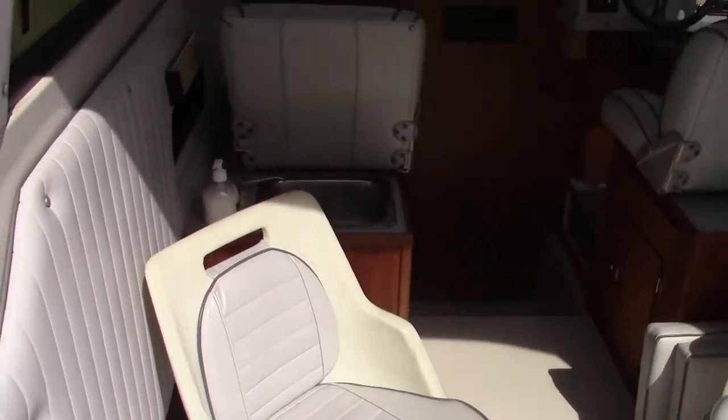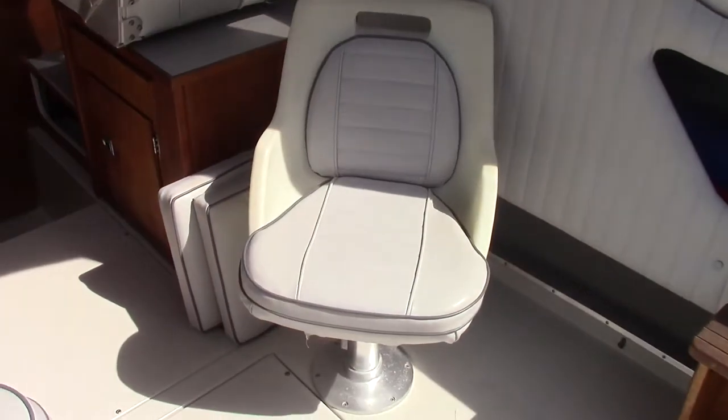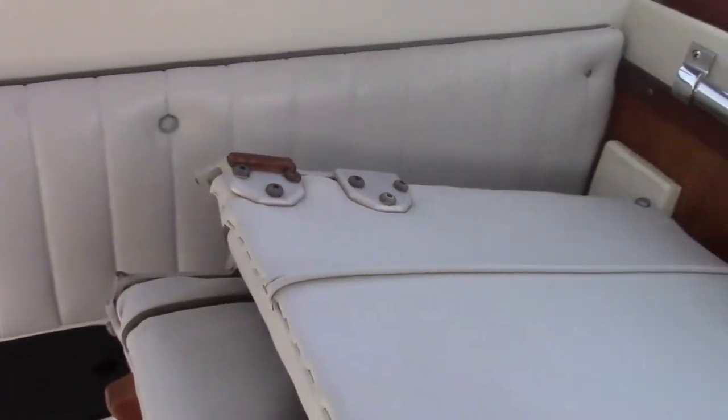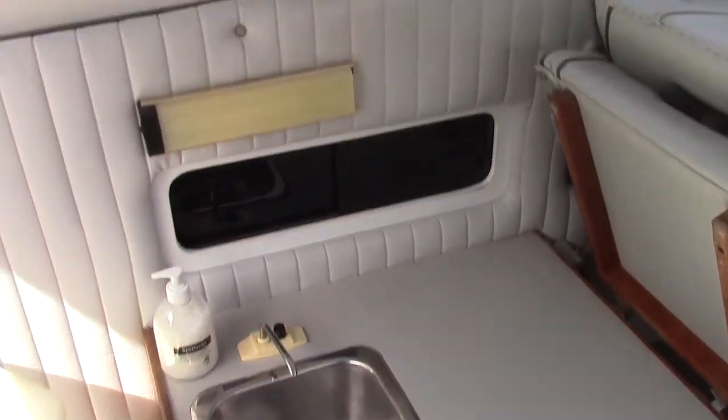Looking forward, we've got seating for four. These seats just swivel around and the seat flips up, which reveals counter space, your sink, and a dish locker in here.